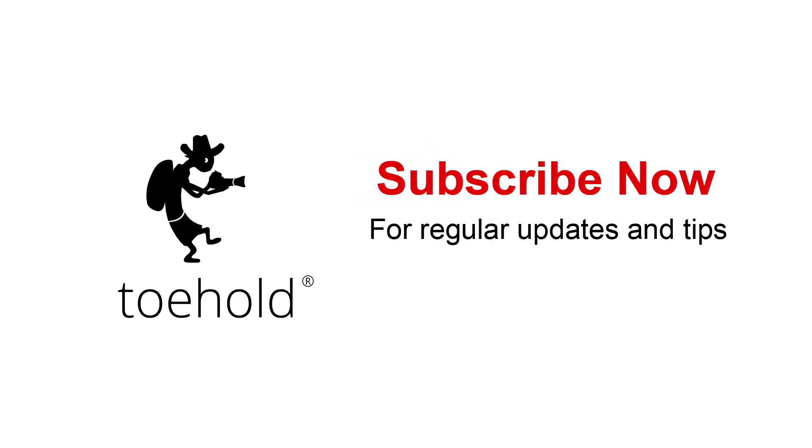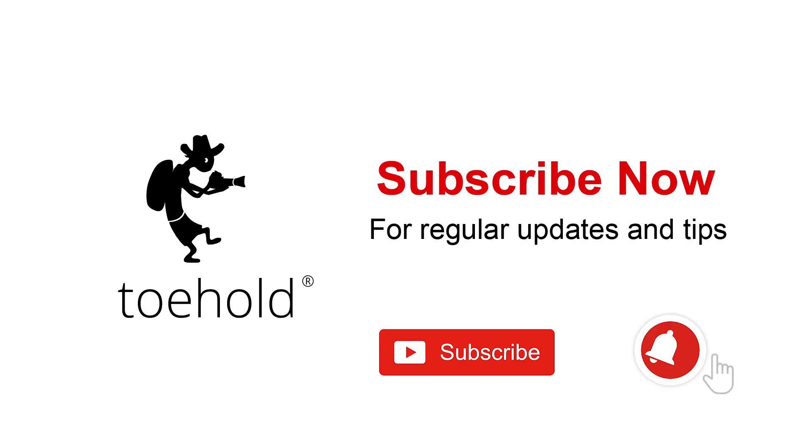Can I please request you to subscribe to this channel so that you get all the updates that we send? Also it's a good idea to hit the bell icon so that you get instant notifications when we have new content.